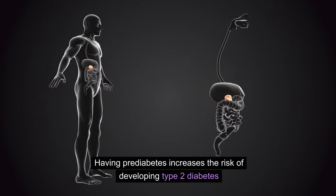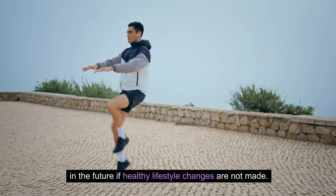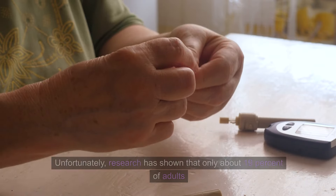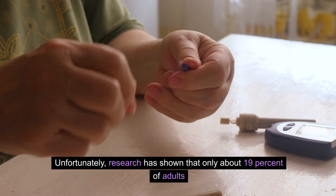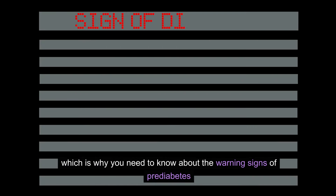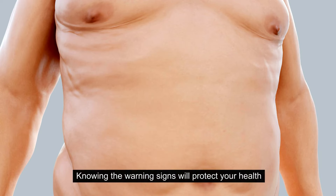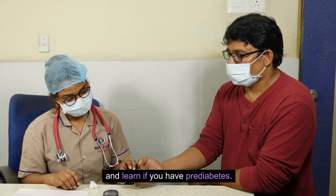Having prediabetes increases the risk of developing type 2 diabetes in the future if healthy lifestyle changes are not made. In the United States, approximately 38% of American adults are believed to have prediabetes. Unfortunately, research has shown that only about 19% of adults in the US with prediabetes have been told they have this condition, which is why you need to know about the warning signs of prediabetes and how you can reduce your risk.